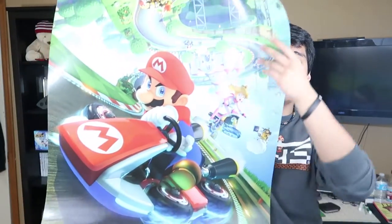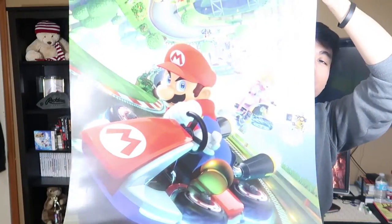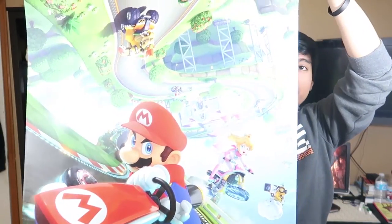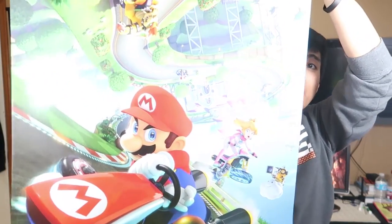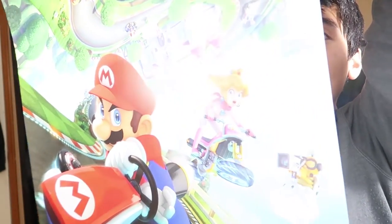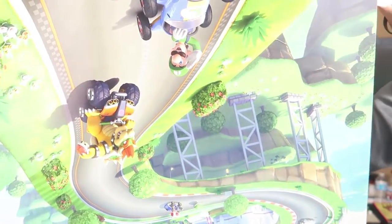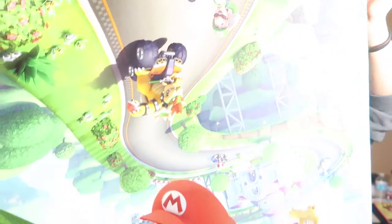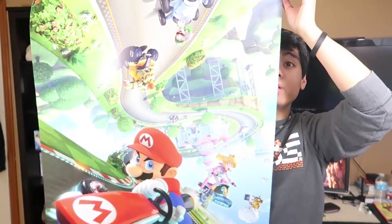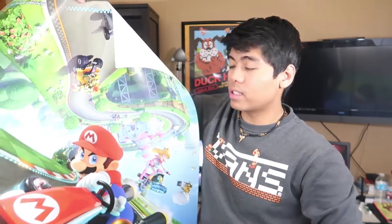In honor of Mario Kart 8 Deluxe coming out next month, April 28th, I got a Mario Kart 8 poster. It's the box cover of the original Mario Kart 8 game on the Wii U. It has Mario, Peach all the way on the side, Bowser, and Luigi on the top — same box art basically. It's a moderately good size, kind of huge. That's the first poster.